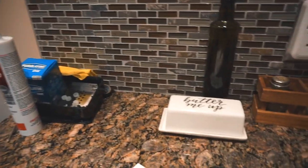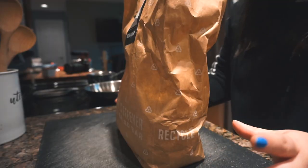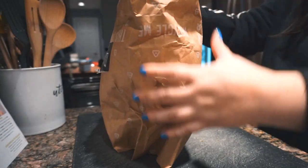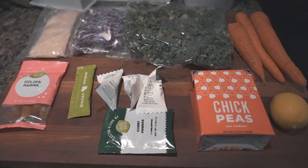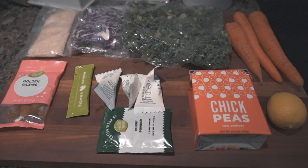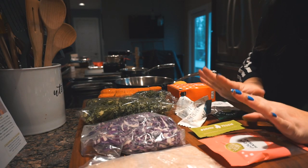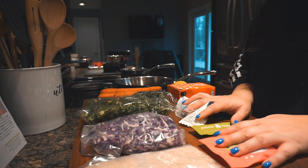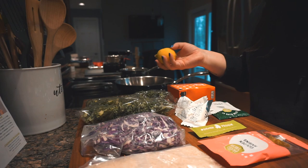I'll usually just have this sitting right here so I can read it. Side note: I am not a chef in any way, shape, or form, so don't make fun of my knife skills and be nice. So that's all the ingredients that it comes with. I've already preheated my oven, and now I've got to wash and dry all of my produce, so I'm going to go do that.